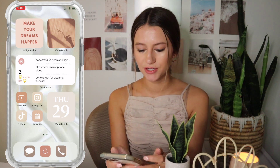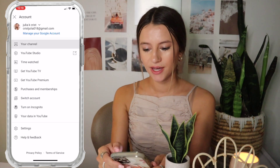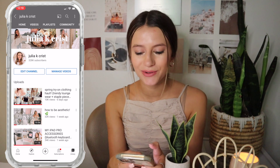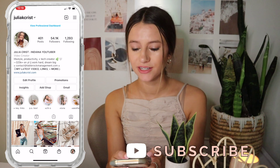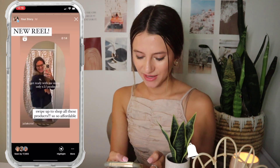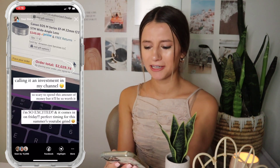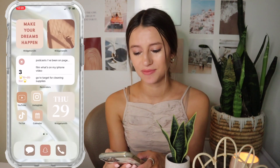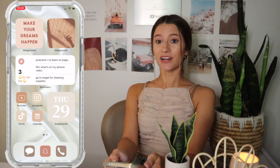Then I have YouTube, Instagram, TikTok, and my Calendar. YouTube is definitely an app I use every day — obviously checking in on my channel and responding to comments. Instagram — if you guys don't follow me, you definitely should. I post on my story like every day with updates, pictures of Luna, and random stuff — just trying to be more fun, transparent, and authentic rather than just posting over-edited pictures.